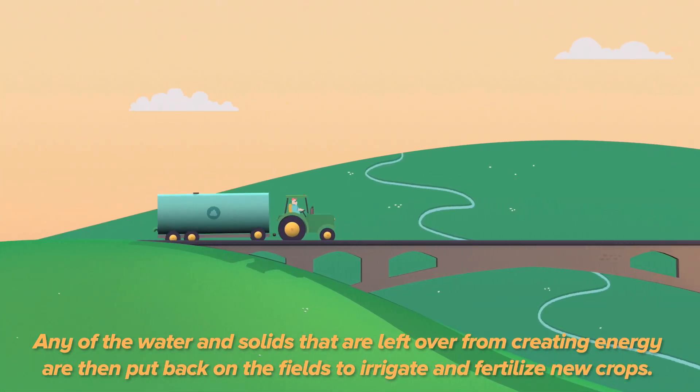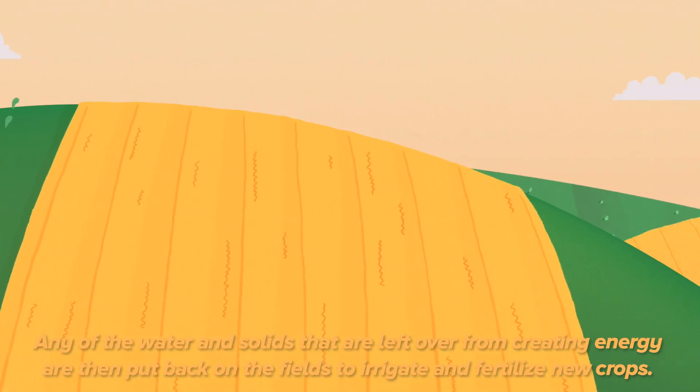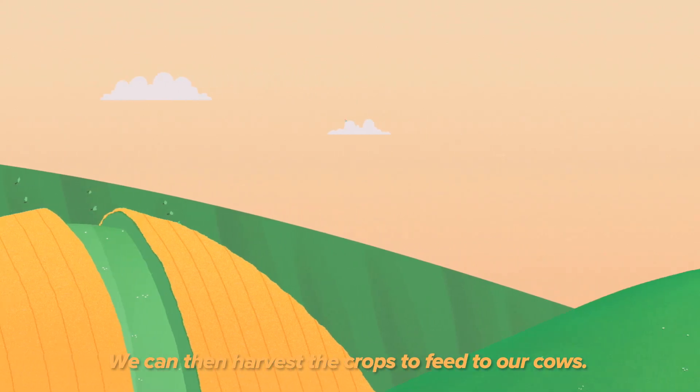Any of the water and solids that are left over from creating energy are then put back on the fields to irrigate and fertilize new crops. We can then harvest the crops to feed to our cows.